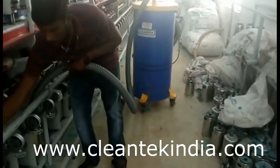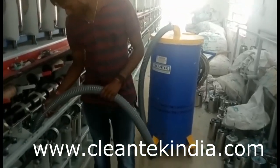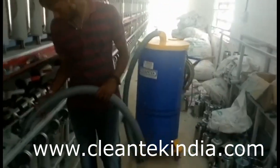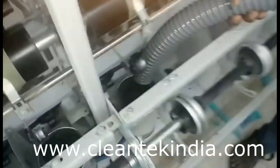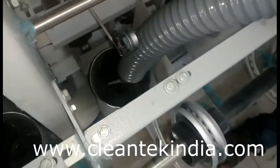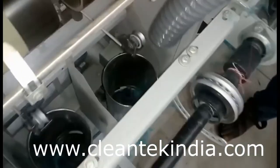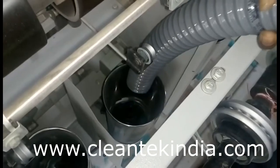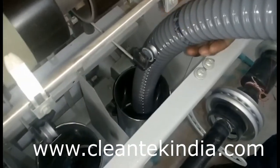It removes airborne disease-causing dust, germs, dirt, bacteria, and viruses from the factory. Cleaner production is required to increase the value and image of your quality products. Nowadays, everyone is focused on cleaning and hygiene in their factory.